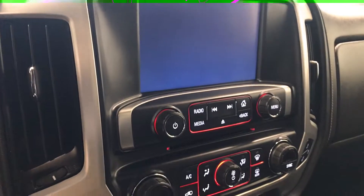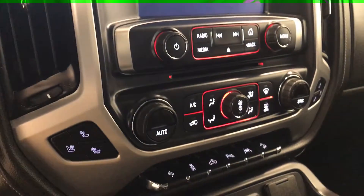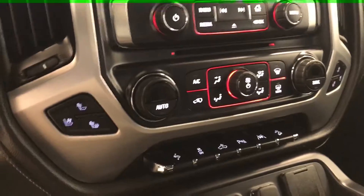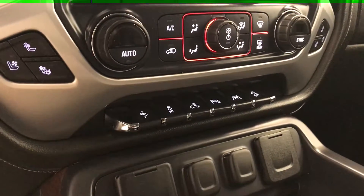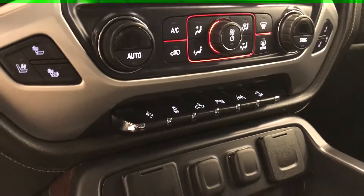CD AM FM XM satellite radio ready with USB and auxiliary support, dual zone electronic climate control with AC, heated and cooled seats, power adjustable foot pedals, traction control, rear cargo cab controls, parking assist controls, lane departure warning, and hill descent controls.